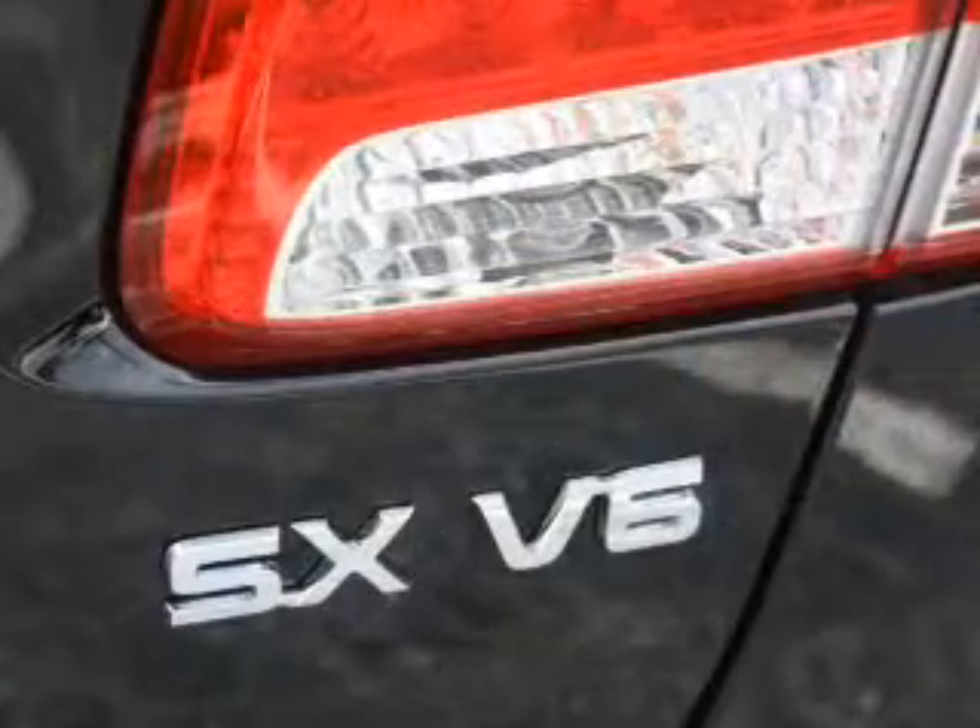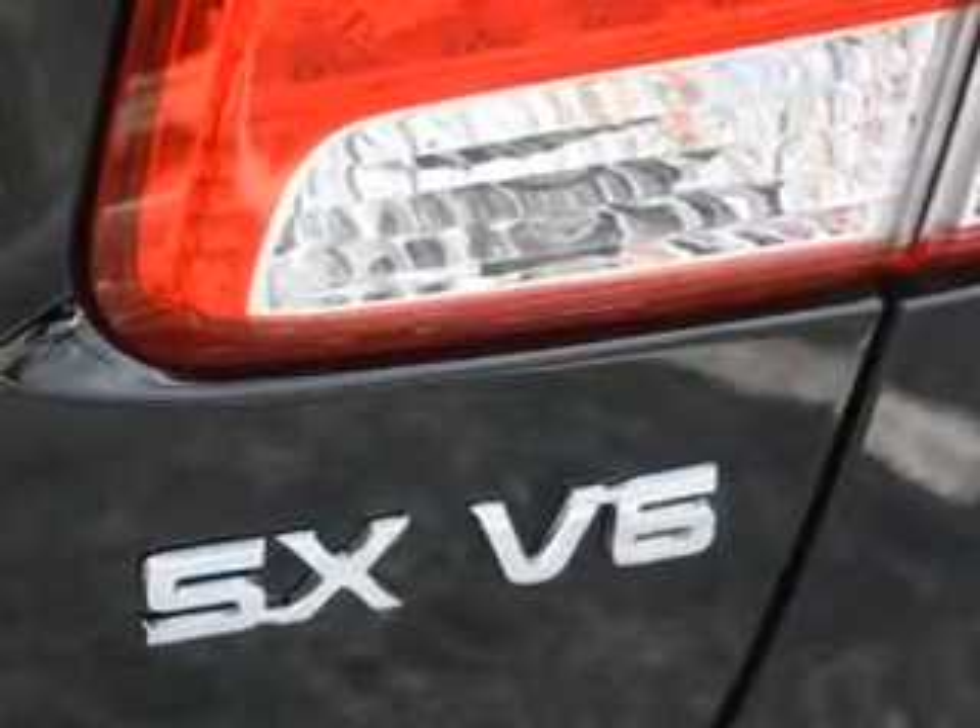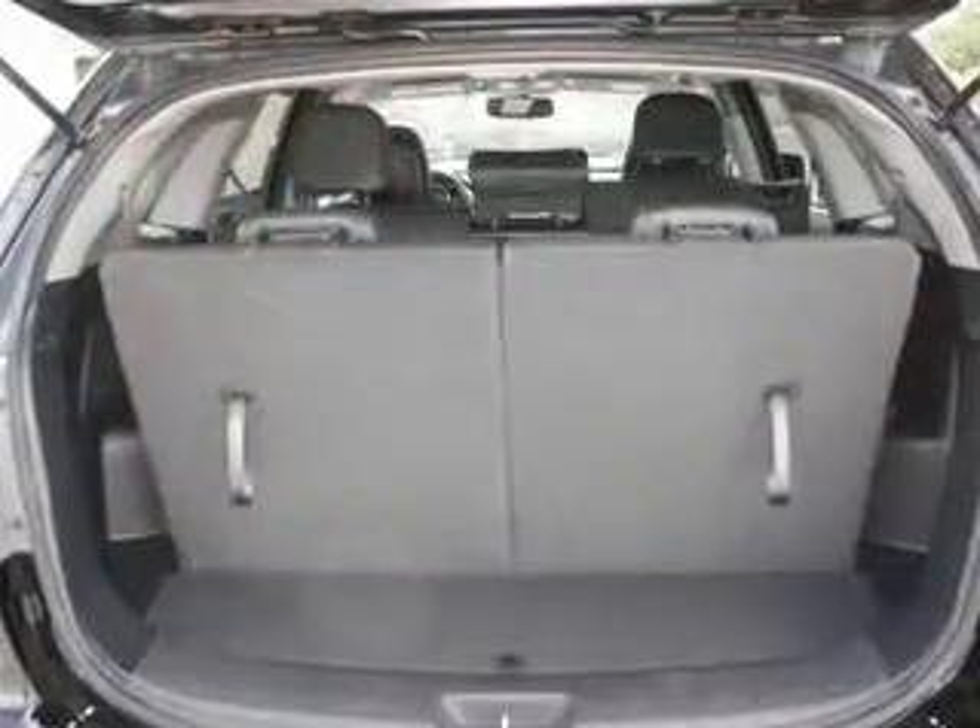Power door locks, power windows, power steering, cruise control, power mirrors, and AM-FM stereo with a CD player.